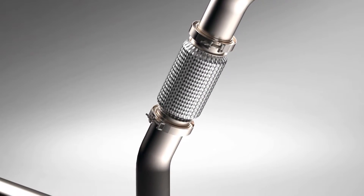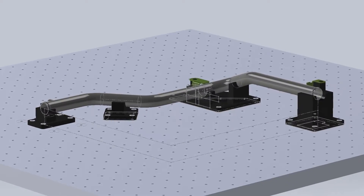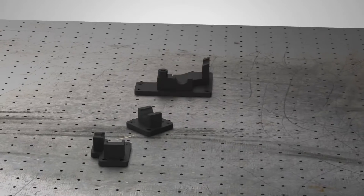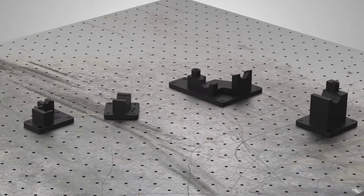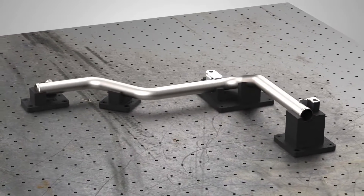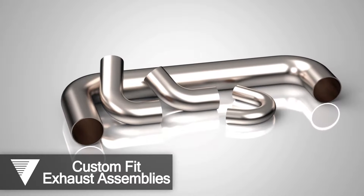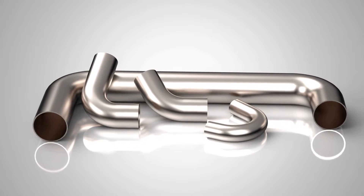Our engineers use computer-aided design software to develop solutions and interpret your 3D models. For certain high-volume applications, we can make modifications as needed and design a specific test fixture to ensure compliance, even with the tightest of tolerance requirements. Our 3D printer enables us to quickly and effectively print test parts and fixtures with an accuracy of up to five thousandths of an inch.